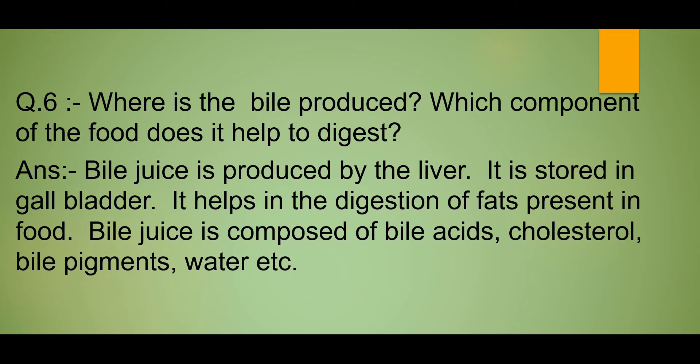Main thoda sa aapko isko clear karti hoon. Bile ek fluid hai jisko liver produce karti hai. Bile juice gallbladder mein store hota hai. Bile juice bile acids, cholesterol, bile pigments, water, etc. ka bana hota hai. Bile juice, food mein present fats ko digest karne mein help karti hai. Iska color dark green se lekar yellowish brown hota hai.